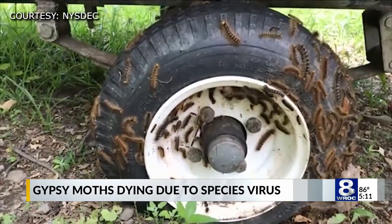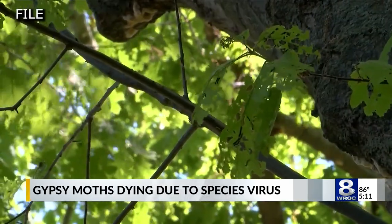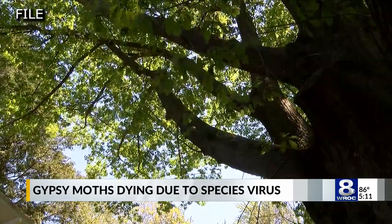As the gypsy moths hatch into their caterpillar stage, sticky roll material can also be placed around trees and any surface they crawl on to prevent infestations. The Department of Environmental Conservation urges everybody not to touch these bugs, as it could cause harm to your skin. Reporting in Irondequoit, Alex Love, News 8.